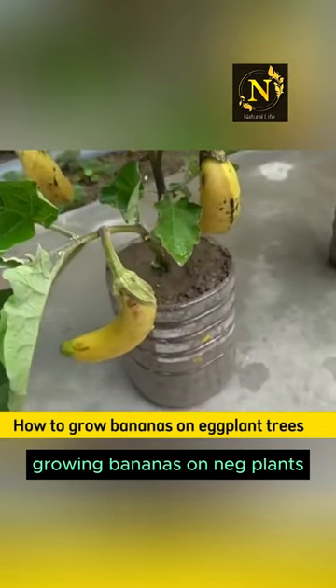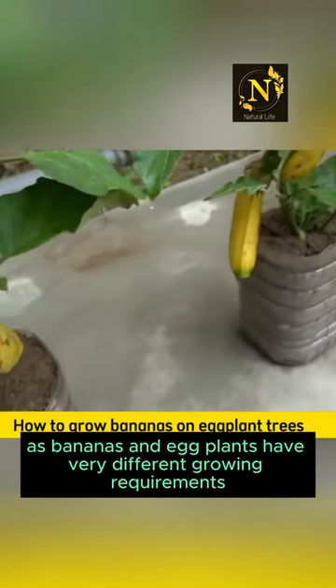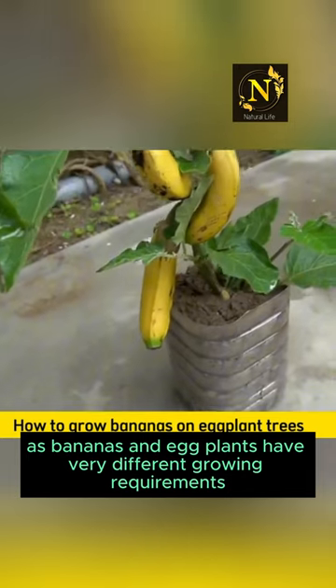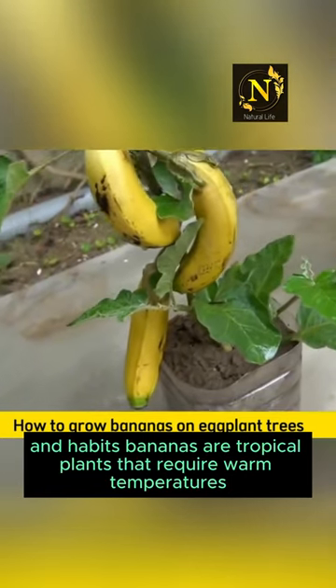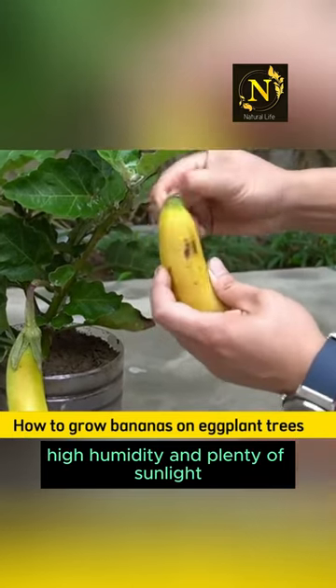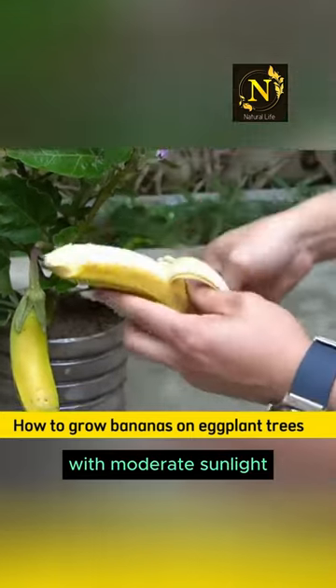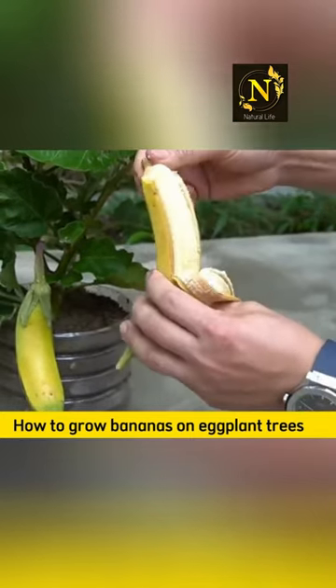Growing bananas on eggplants, also known as aubergines, is not a common practice, as bananas and eggplants have very different growing requirements and habits. Bananas are tropical plants that require warm temperatures, high humidity, and plenty of sunlight, while eggplants thrive in slightly cooler conditions with moderate sunlight.